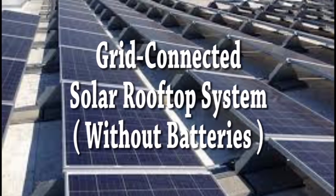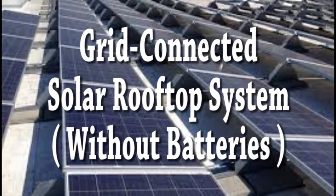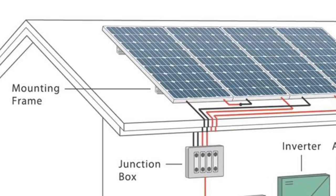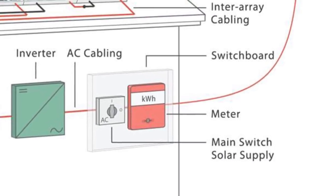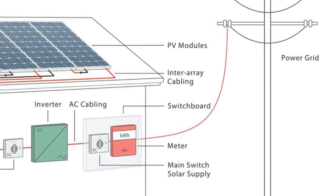Grid-connected solar rooftop system without batteries. In the system, solar panels are installed at the roof of a building using suitable mounting structures. The cables from these solar panels are connected to a DC junction box. DC cables are then connected to the grid-connected solar inverter through an isolator switch. The output of the solar inverter is connected to the AC distribution box of the building.